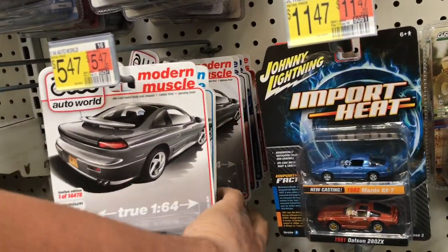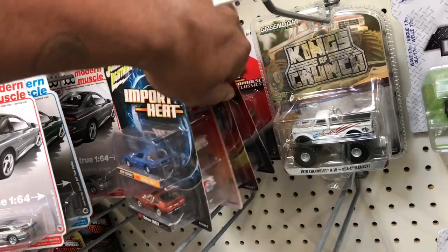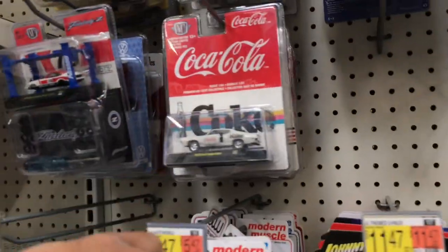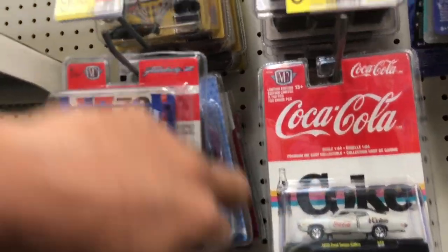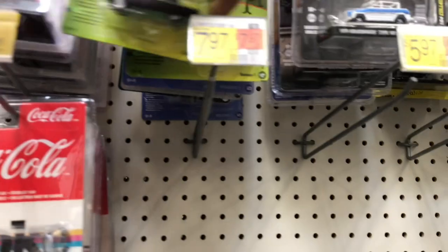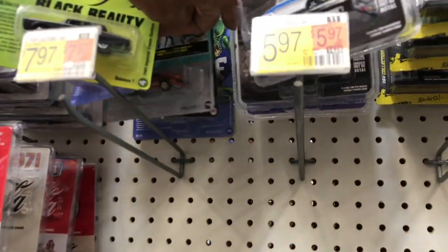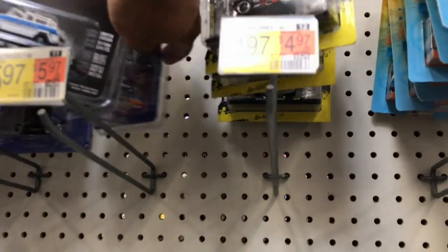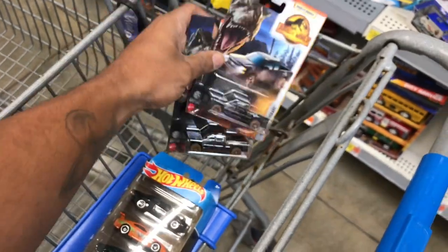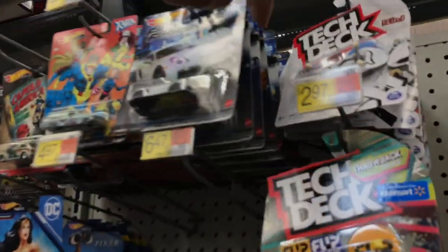Check out these Autoworlds. Ain't looking like nothing much else y'all — I see no chases or anything. Checking out these green lights, got some Johnny Lightnings. That one felt like the price is right. Probably just go get this little five pack and these two Silverados and I'll call it a trip.